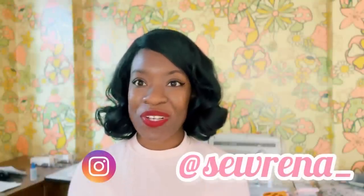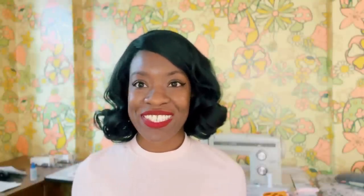Hello my loves and welcome, or welcome back, to my channel. My name is Serena and in today's video we're going to be making a 1960s baby doll nylon set — more like a nylon chiffon version.